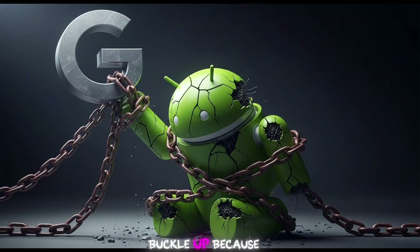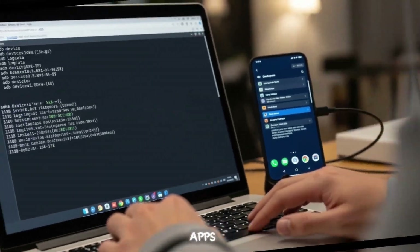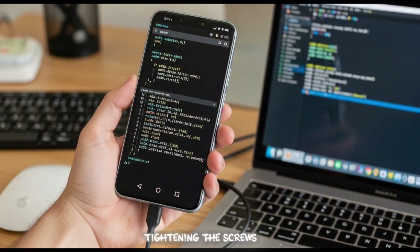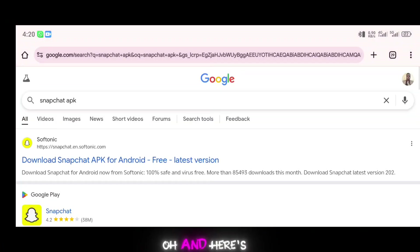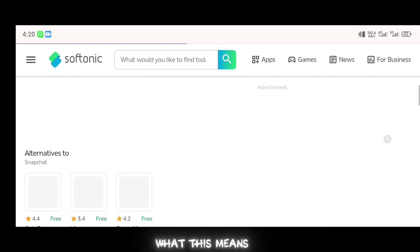What's good everyone? Buckle up because we've got some big Android news to unpack today. Google's dropping a bombshell on the Android ecosystem, and it's all about sideloading apps — that sweet freedom to install apps from outside the Play Store. But now Google's tightening the screws with a new policy, and it's got people split. Some say it's about safety, others say it's a control grab. And here's the kicker: there's a workaround that might just keep sideloading alive. Let's dive in, break it down, and talk about what this means for you.